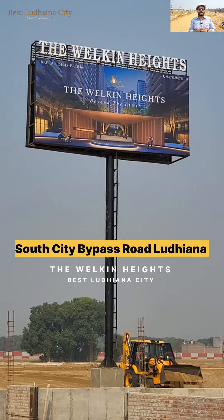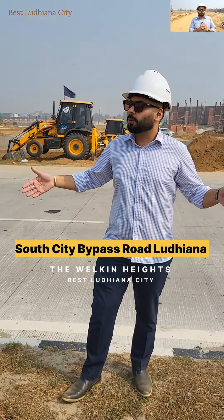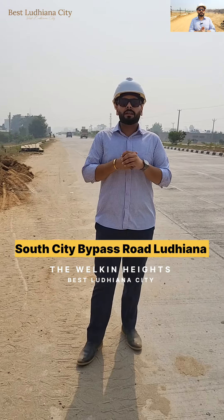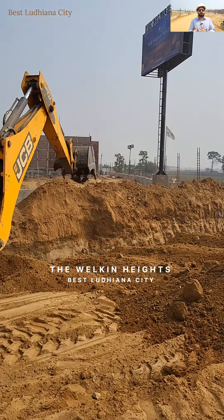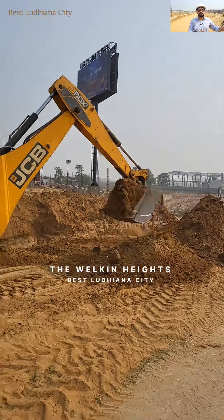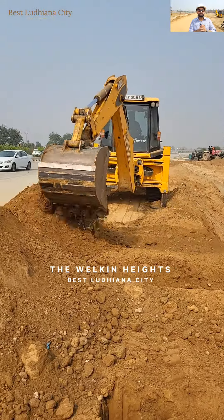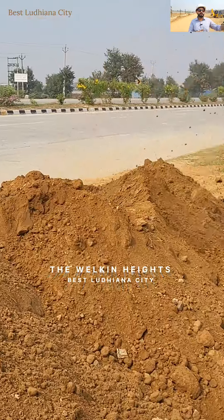Hello everyone, today we are here at the Welkin Heights site. We are going to show you the current construction update of our site, as well as the sample flat and our offices. You can see the workers of our company working hard with full momentum, leveling up the ground with the cranes.